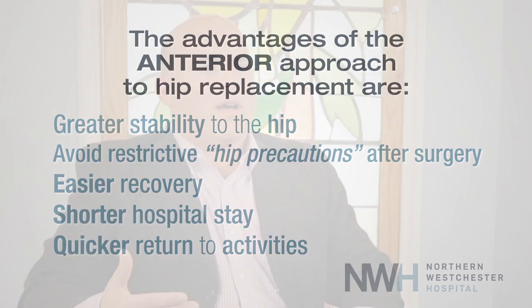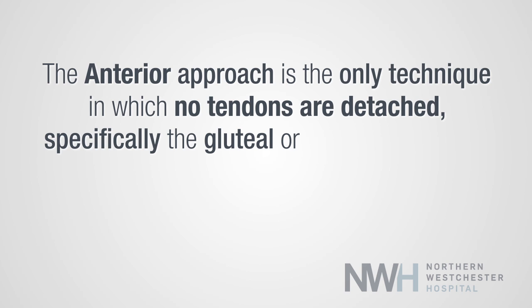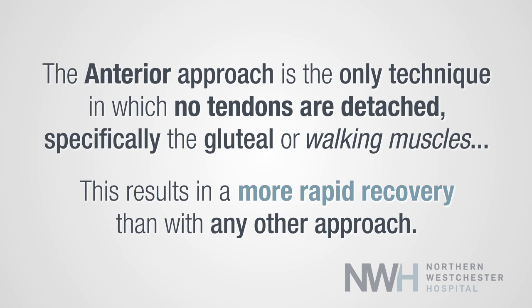To me, the anterior approach provides many significant advantages, which is why I've chosen to perform this as my primary approach to the hip when possible. What I'm seeing in regards to my patients' recoveries with the anterior approach is a quicker overall hospitalization and return to function.